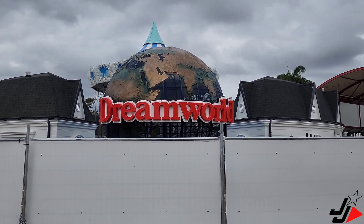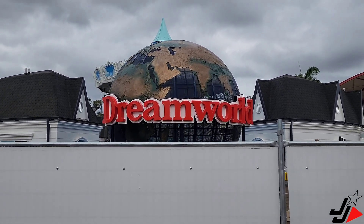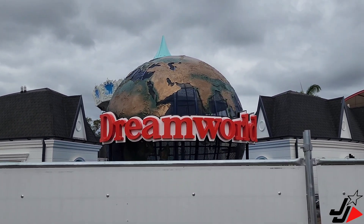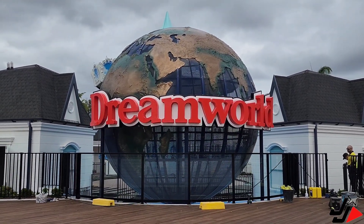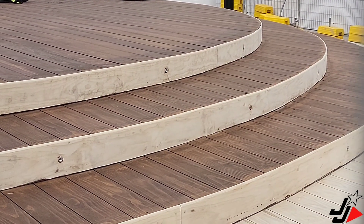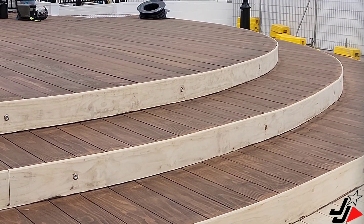So we just made it inside the park and the first thing we've noticed is they've now finally got the words Dreamworld back on the globe. We did provide an update of this on our Instagram, but here it is on video. And it looks like they're also redoing all the decking there in front of the globe too, which is going to look amazing.